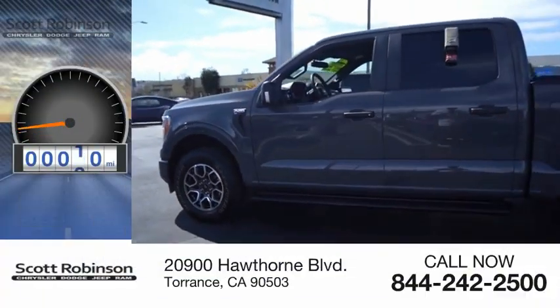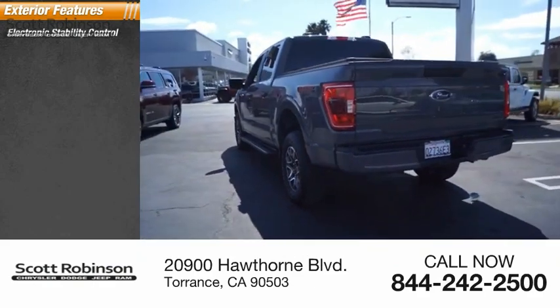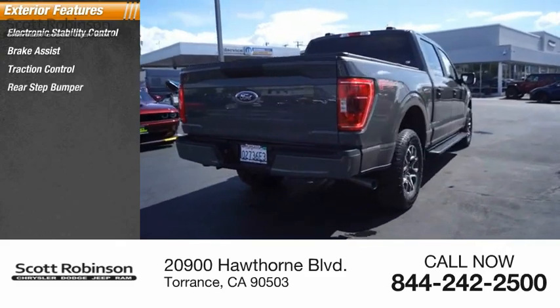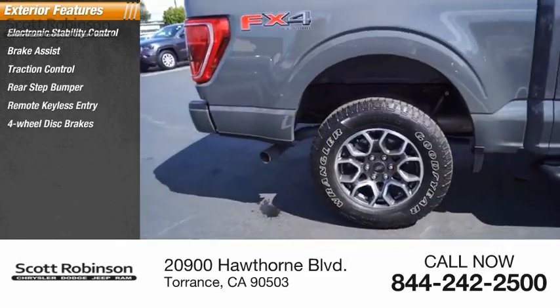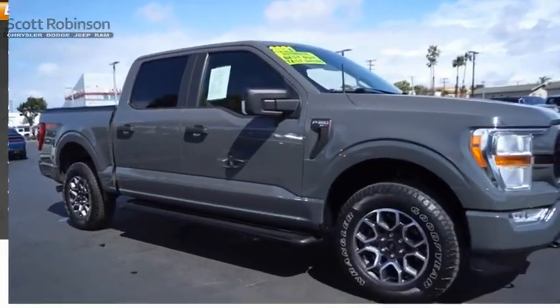This vehicle has less than 15,000 miles. Here are some of this vehicle's great options: electronic stability control, brake assist, traction control, rear step bumper, remote keyless entry, 4-wheel disc brakes, fog lamps, skid plates, front wheel independent suspension, and rear window defroster.